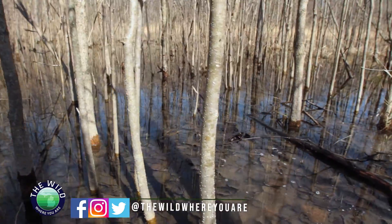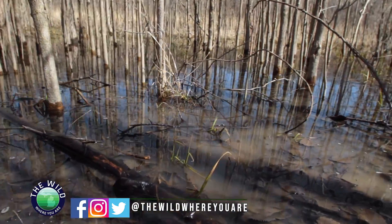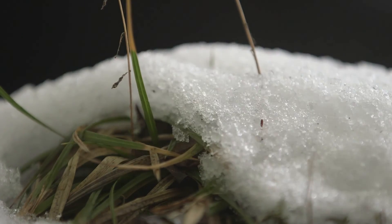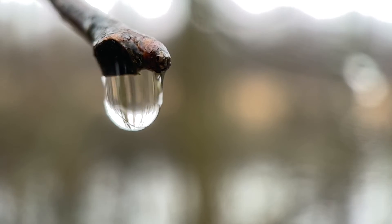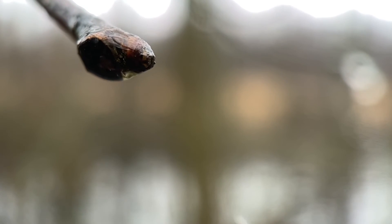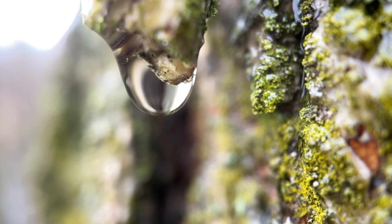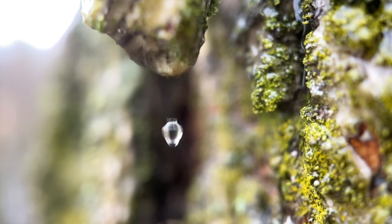If you're out exploring Michigan's forests in the spring, you may come across large pools of water from melting snow and spring rain. These are called vernal pools. These bodies of water contain a creature that exists nowhere else in Michigan, and scientists need your help to learn more about these fascinating ecosystems.